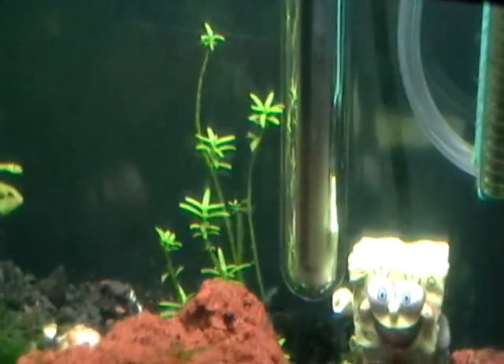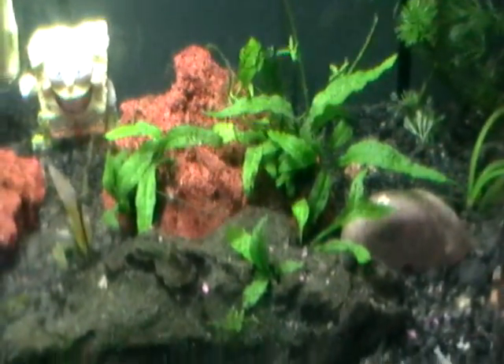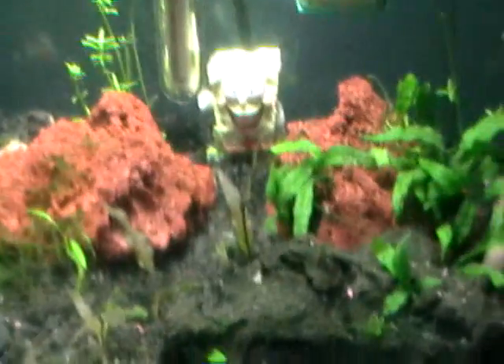My Vallisneria is a little skinny in this one, but I just transferred them anyway. And also my Cabomba. My Java ferns, my baby ones, are always healthy — they've always liked that.